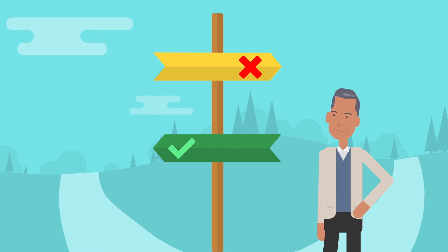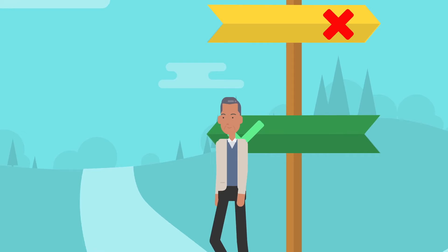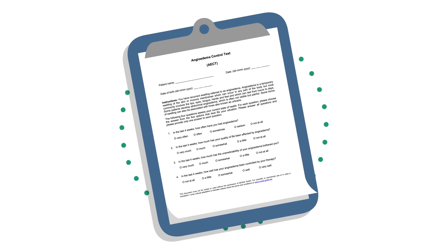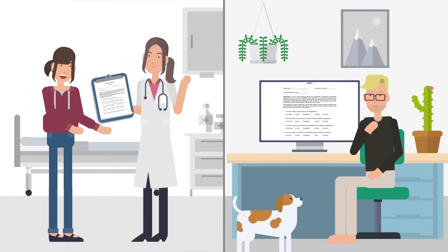Only those who really know about the course of their disease can take the right path. What helps is a regular angioedema control test. The patient either receives it during consultation with the doctor or fills it out online for self-assessment.